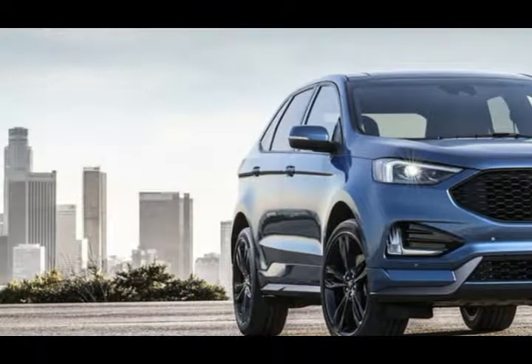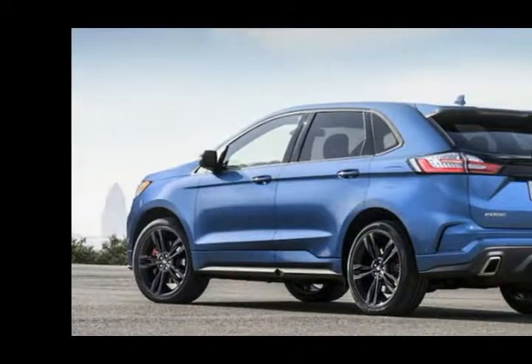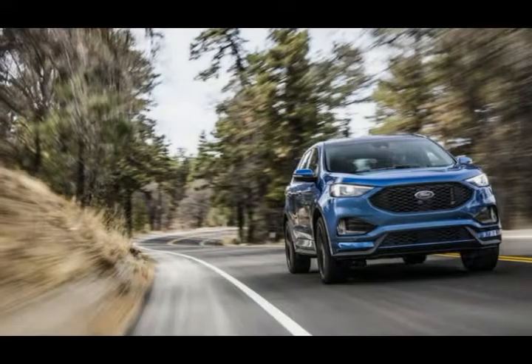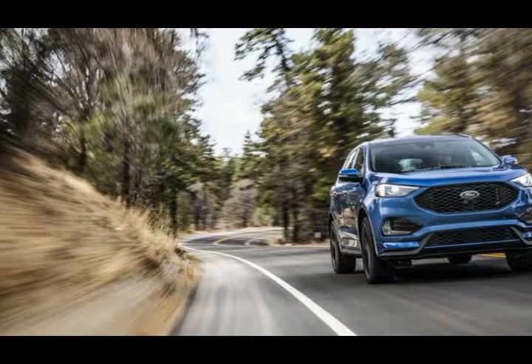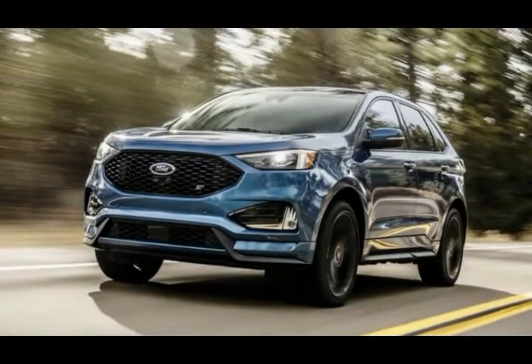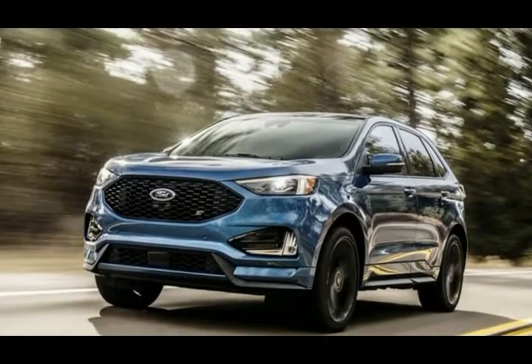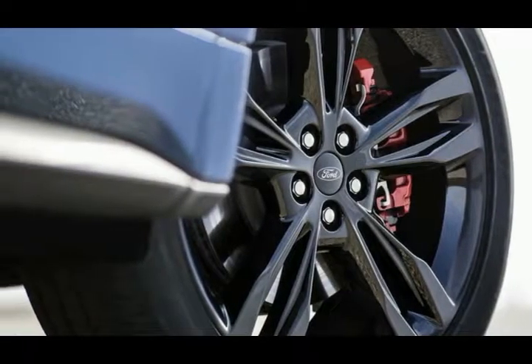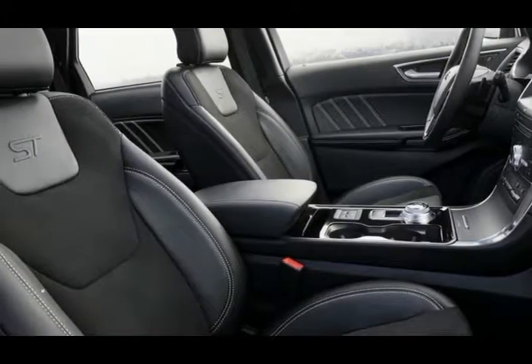The entire 2019 Edge lineup comes equipped with a new 8-speed automatic transmission, but the ST trim gets paddle shifters and a sport mode that adjusts shift points as well as engine braking and throttle response. Buyers can also incorporate an optional performance brake package.